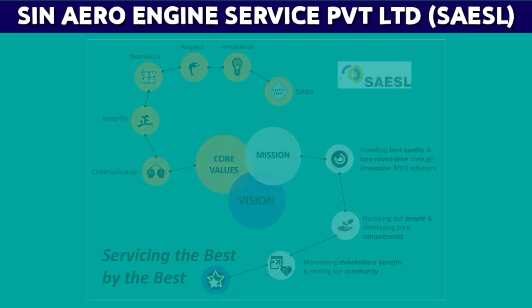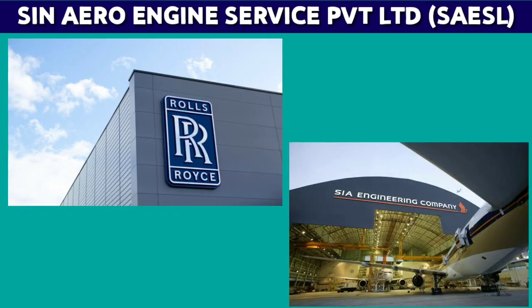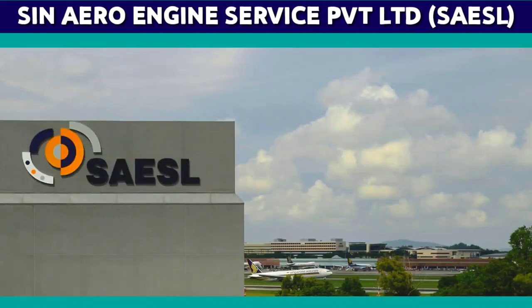The first core strength is the success of both parent companies — Rolls Royce PLC and its Trent fleet, and SIA Engineering Company's global reputation. The second is the highly motivated and innovative SAESL workforce. If you want to be part of this wonderful organization, see the requirements of the recent job postings here.